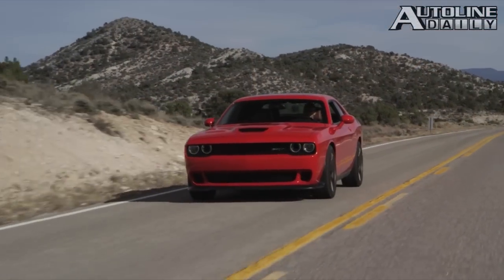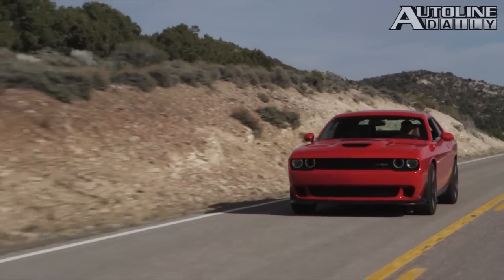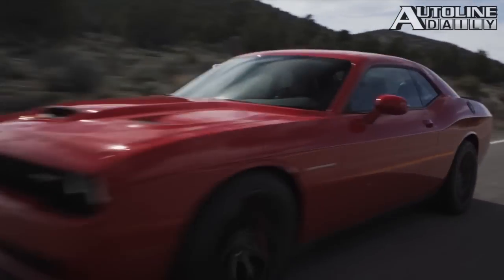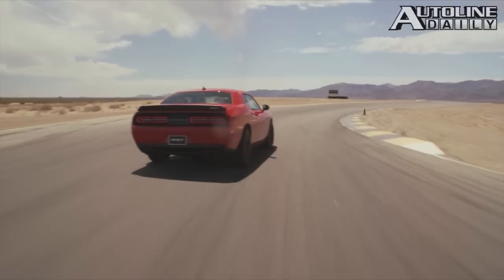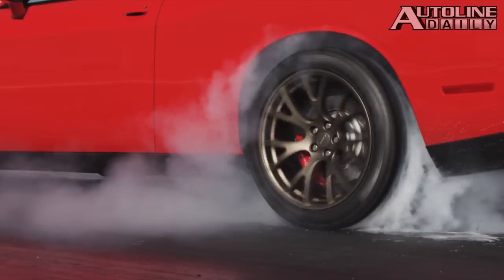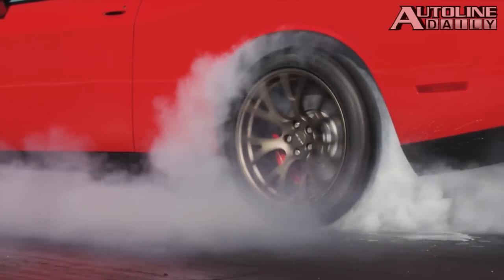Will miracles never cease? Not only does the new Dodge Challenger offer a jaw-dropping 707 horsepower, now the EPA has rated the 6.2-liter supercharged Hellcat engine at 22 miles per gallon on the highway. It's rated at 13 in the city with a combined rating of 16. And if you really baby it, you can even do better than that — I'm driving a Hellcat right now and averaging over 18 miles per gallon combined.